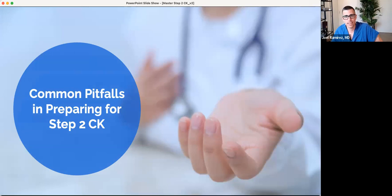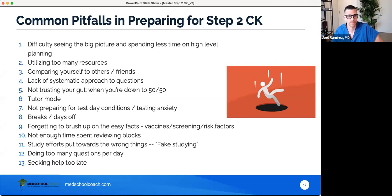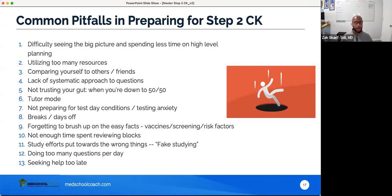Common pitfalls in preparing for Step 2 CK: Number 1 — not seeing the big picture. Make sure your plan makes sense; be aware of upcoming deadlines, travel, and weddings; make a study schedule before getting started. Number 2 — utilizing too many resources; Q-bank plus one is a great model. Number 3 — comparing yourself to others and friends. My friend got a 275, my friend got a 260 — this leads to a lot of stress. Focus on your own objective scores.